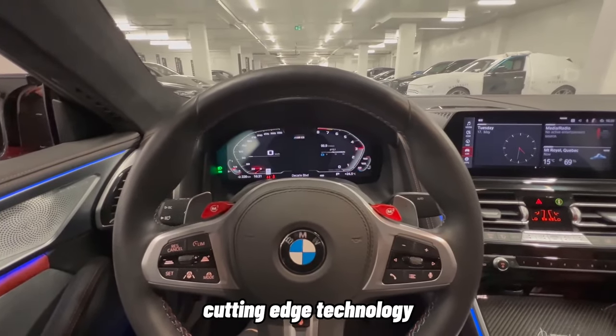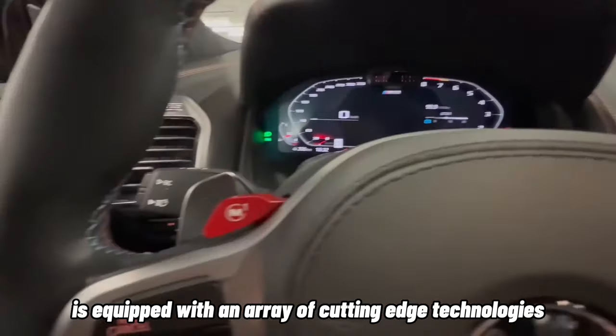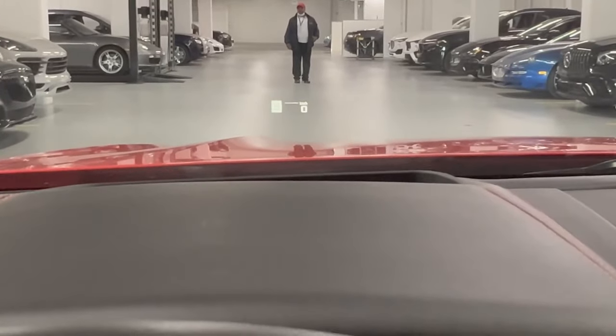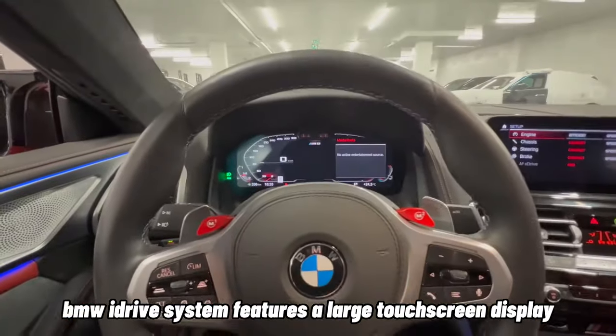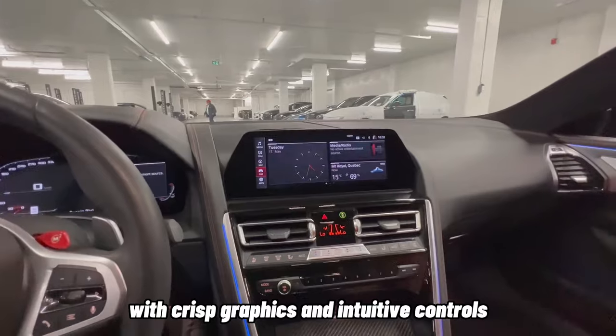Cutting-edge Technology. The BMW M8 is equipped with an array of cutting-edge technologies that enhance both convenience and safety. The latest iteration of the BMW iDrive system features a large touchscreen display with crisp graphics and intuitive controls.